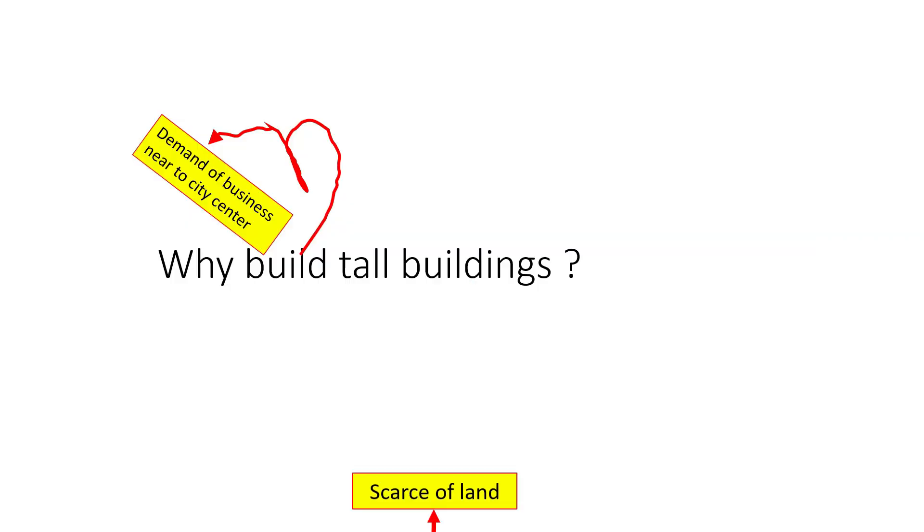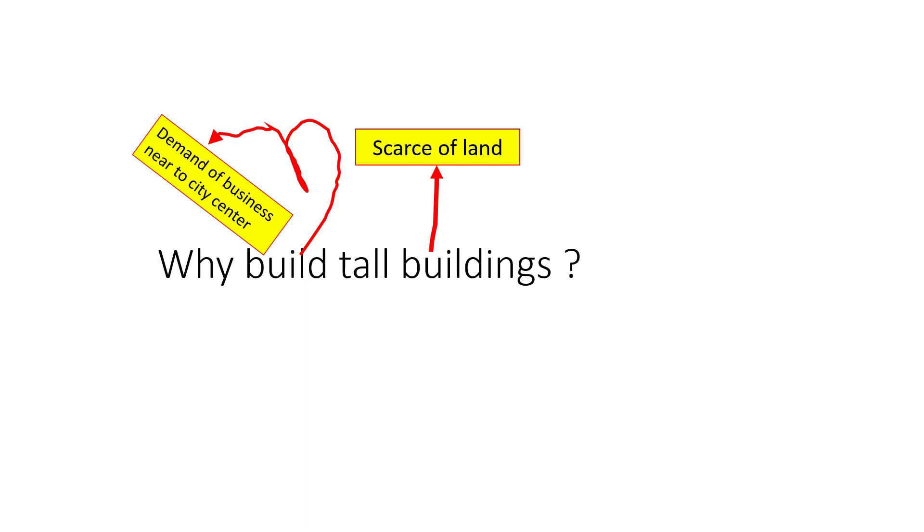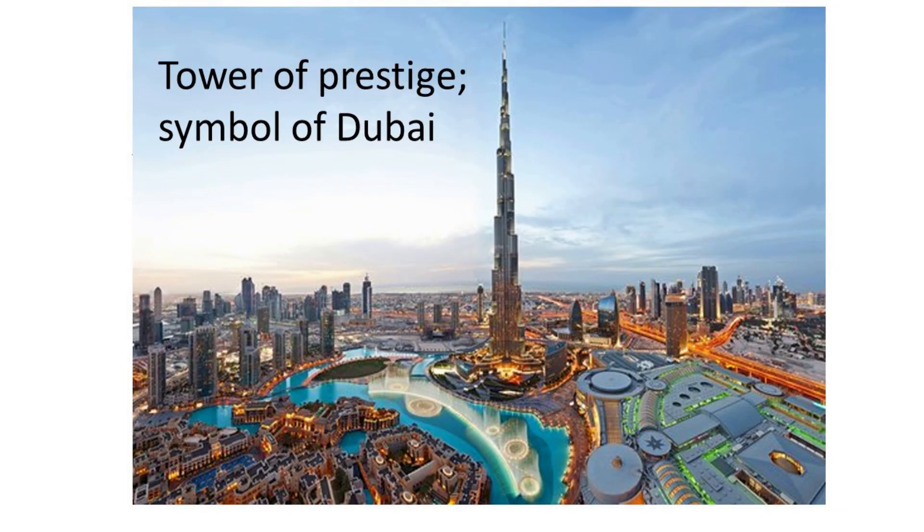Second, scarcity of land — for instance, like in Hong Kong and Brazil. With high population and limited land area, these countries need to build high buildings to accommodate the people. Third, for corporate image and prestige. For example, with the presence of Burj Khalifa in Dubai, it has brought enormous prestige to the city.